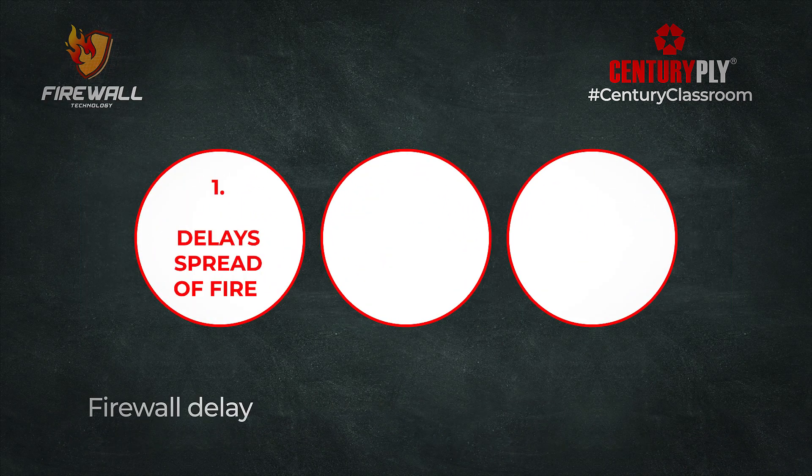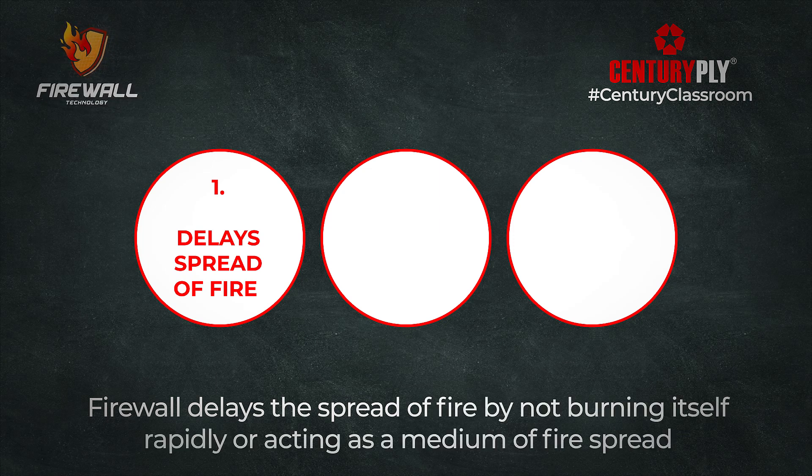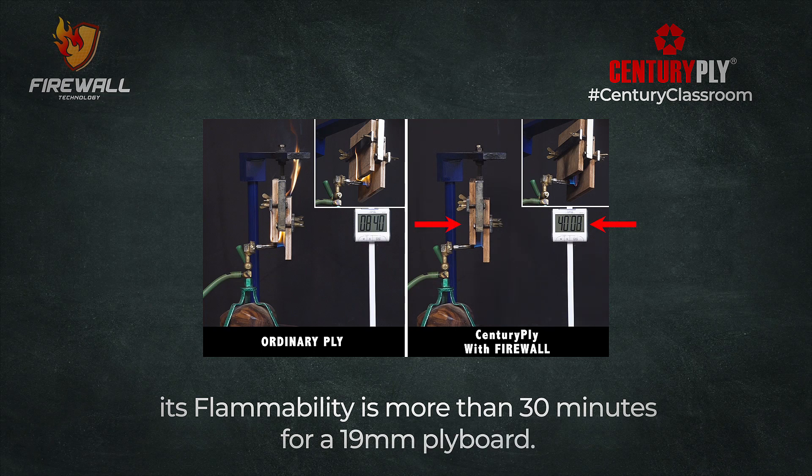Firewall delays the spread of fire by not burning itself rapidly or acting as a medium of fire spread. According to Indian standards, under test conditions, its flammability is more than 30 minutes for a 19mm plywood.